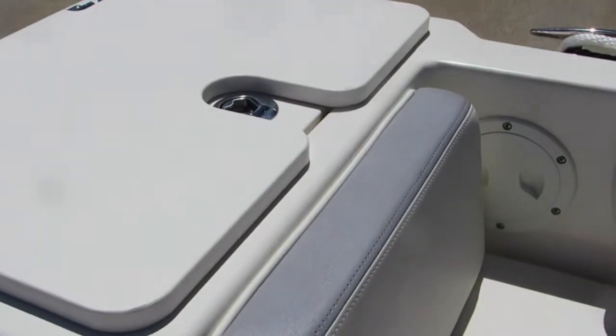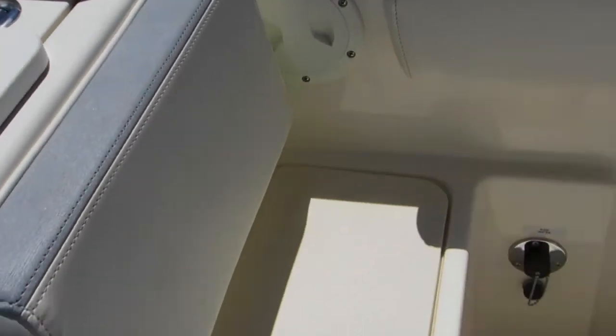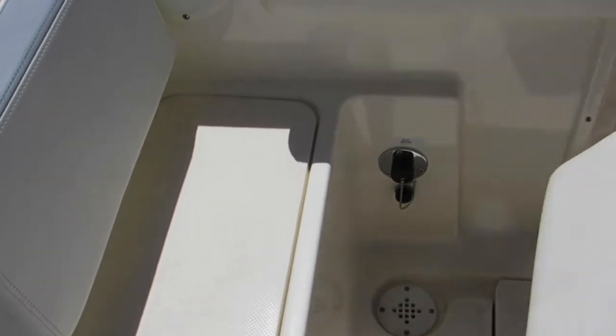It opens up here from the back — very large. Back here is the bait tank side. It comes out to give you a little bit more fishing room. It has your hot water wash down here.